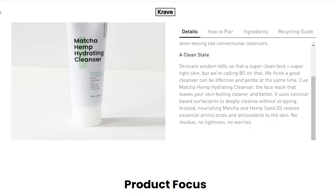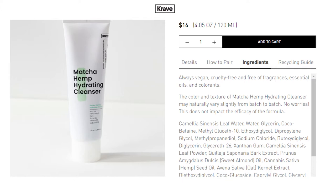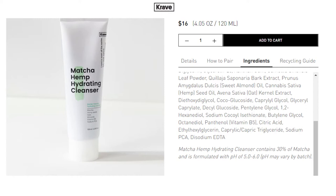It's a gel cleanser, which is the first time I've used a gel cleanser, and I like to use it in the mornings. It uses coconut-based surfactants to deeply cleanse without stripping. Instead, nourishing matcha and hemp seed oil restore essential amino acids and antioxidants to the skin — no residue, no tightness, no worries. It's vegan, cruelty-free, and free of fragrances, essential oils, and colorants. Interestingly, the color and texture may naturally vary slightly from batch to batch.